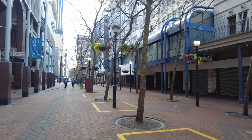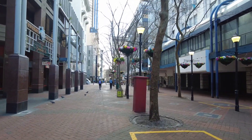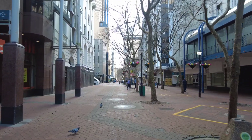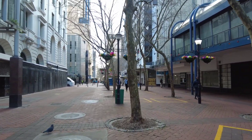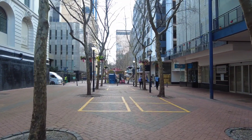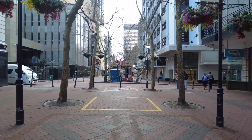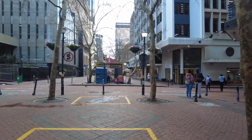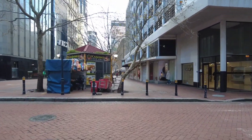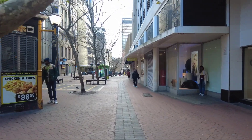I never knew that Sunday is just a very chill day here in Cape Town. This looks more like an area where parties or events are done. So this is Sunday in Cape Town - awesome, very chill.